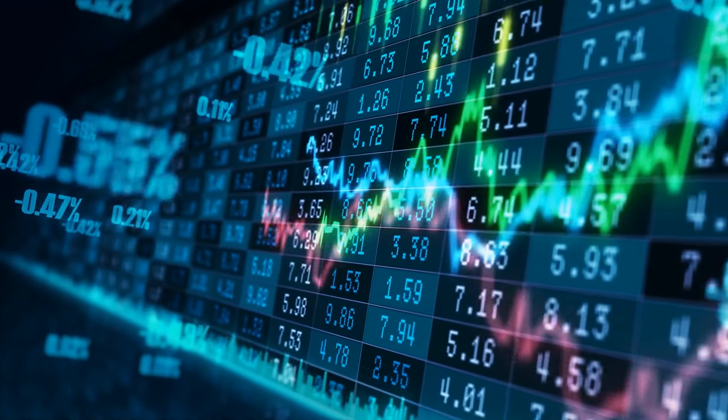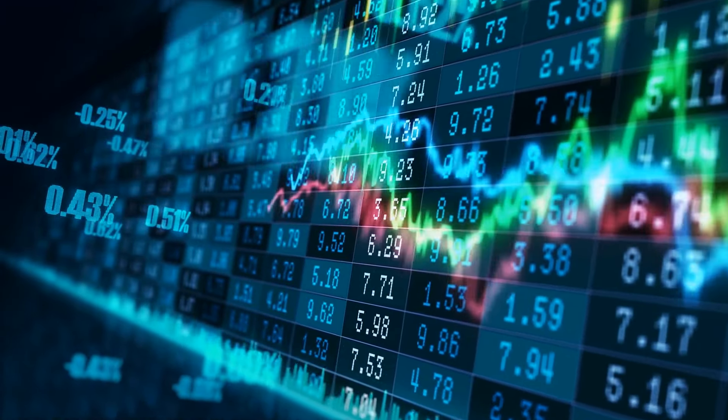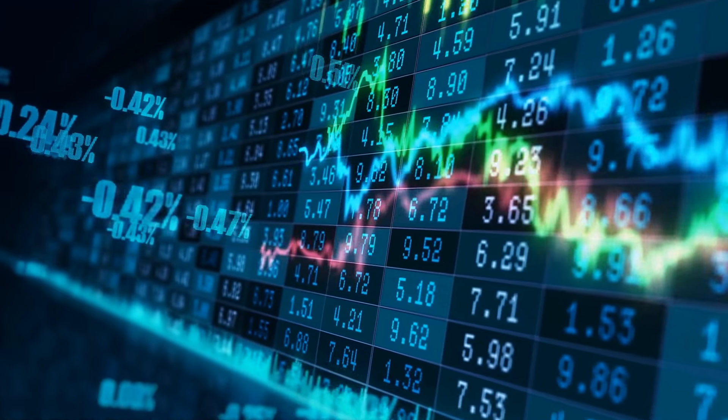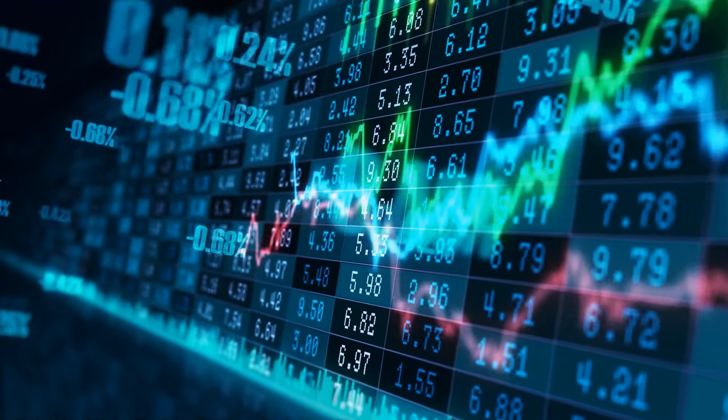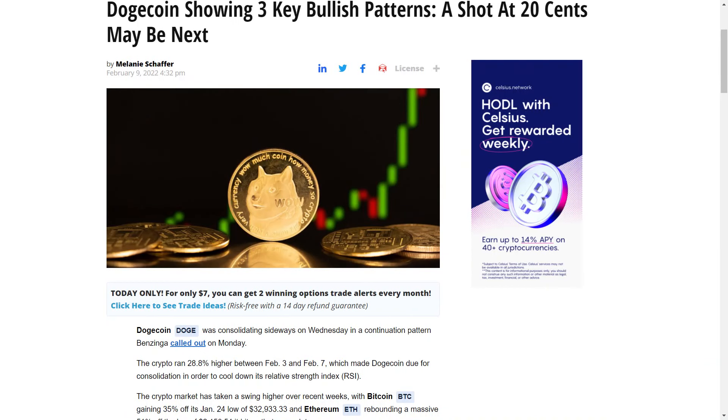I'm pretty excited for dogecoin since there are a lot of bullish things happening for it. In this video, I'm going to tell you why and when dogecoin is going to move to the upside. We are now seeing more and more confirmation that things are nicely shaping up for dogecoin, and it is now highly likely that a break in dogecoin's current pattern could come as soon as the upcoming weekend. This is because doge has developed into 3 possible bullish chart patterns.